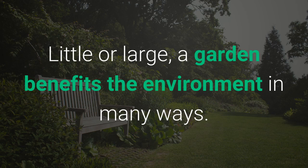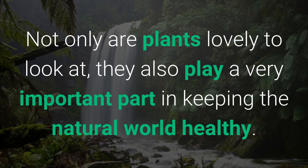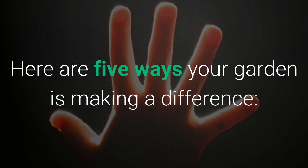Little or large, a garden benefits the environment in many ways. Not only are plants lovely to look at, they also play a very important part in keeping the natural world healthy. Here are 5 ways your garden is making a difference.